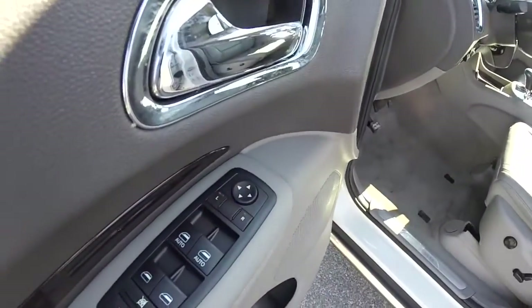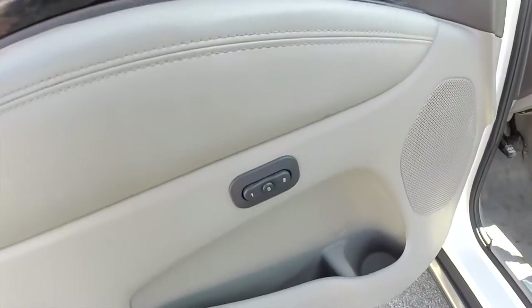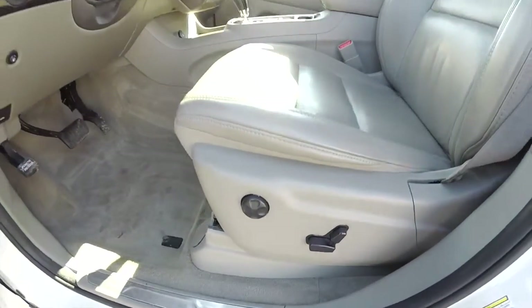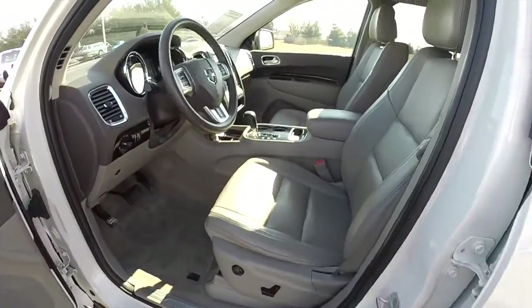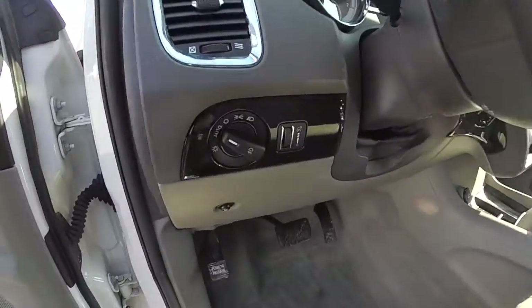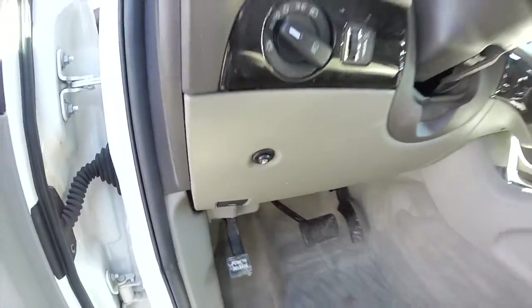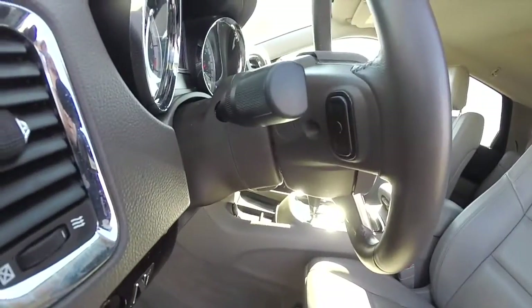Inside we have power heated mirrors with driver side auto dim, windows and door locks. We've also got 2 driver memory, 8 way power driver seat with 4 way adjustable lumbar support. The passenger seat is a 6 way power and also has lumbar support. The vehicle does have the premium 9 speaker Alpine audio system, automatic headlamps, fuel door release, and a tilt and telescoping steering wheel which is leather wrapped with audio controls on the back sides.